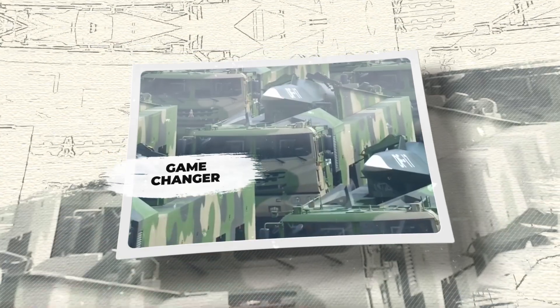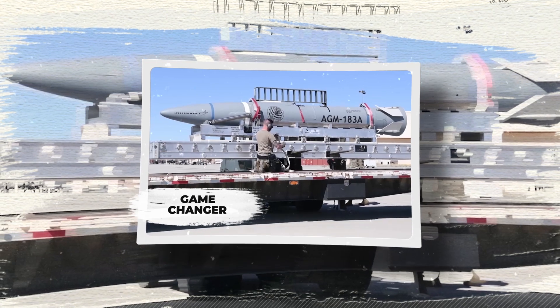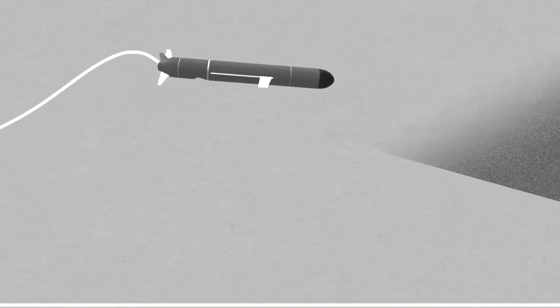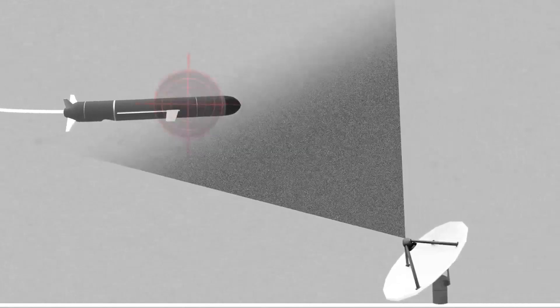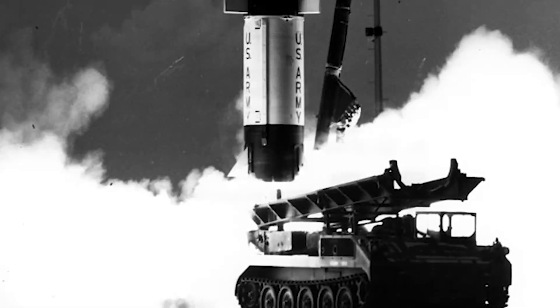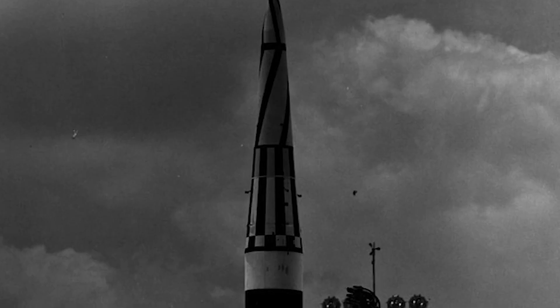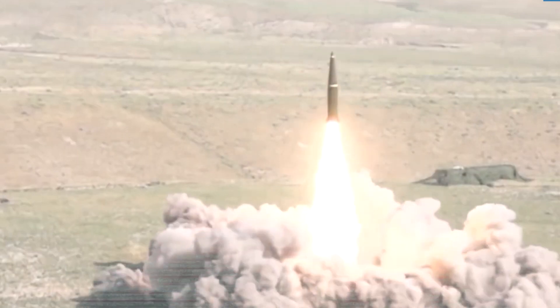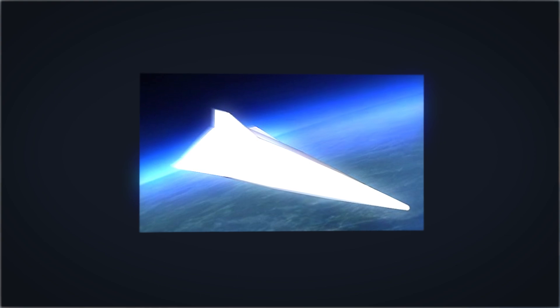These weapons are considered game changers due to their speed, agility, and the difficulty of intercepting them. HGVs are launched from a rocket before gliding toward their target. The US has been developing the long-range hypersonic weapon, which recently passed a successful flight test in June 2024 after previous setbacks due to mechanical issues. HCMs are powered by high-speed jet engines throughout their flight, allowing them to sustain hypersonic speeds and offering greater flexibility in terms of launch platforms and targeting.